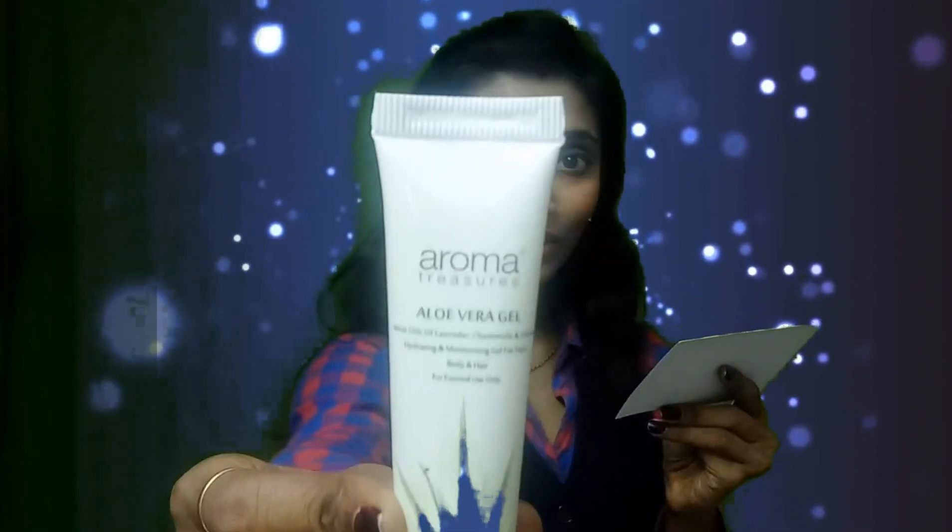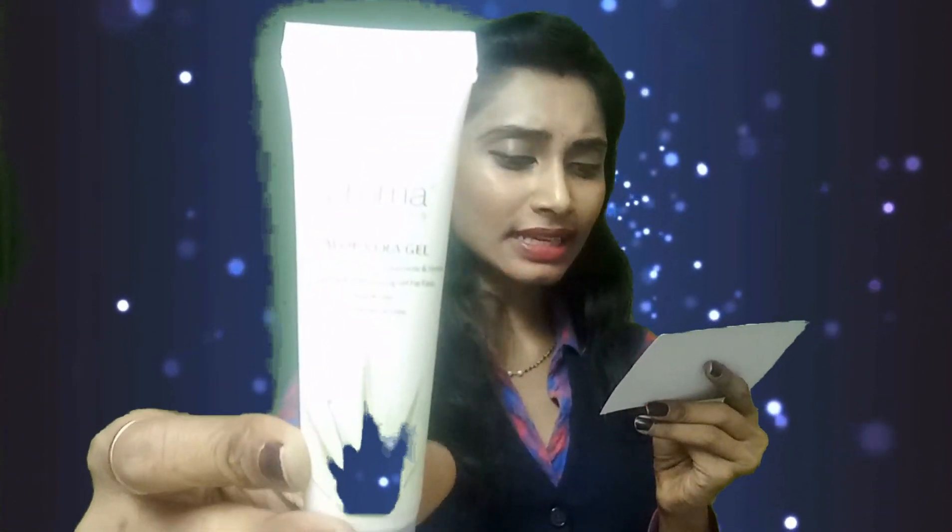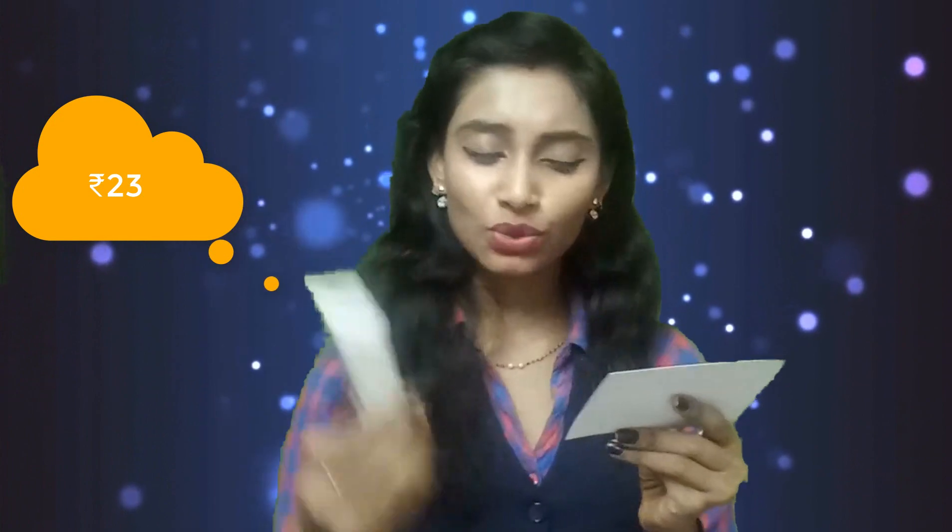The next one is from Aroma Treasures. Here we go, we have the Aroma Treasures Aloe Vera Gel, that is a 30 ml tube. This 30 ml tube is priced at 23 bucks, as printed here. This aloe vera gel contains oils of lavender, chamomile, and vitamin E, which is a hydrating and moisturizing gel for face, body, and hair. I'll be using it and giving you a review after use.